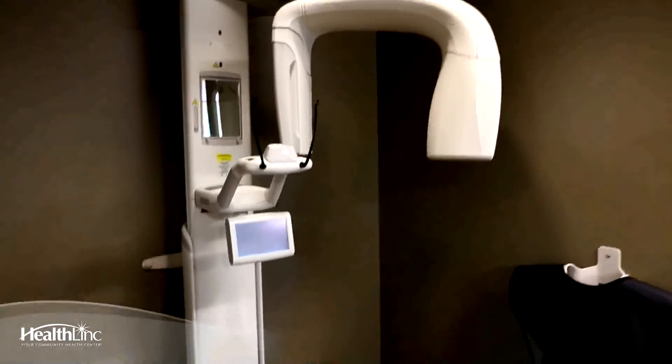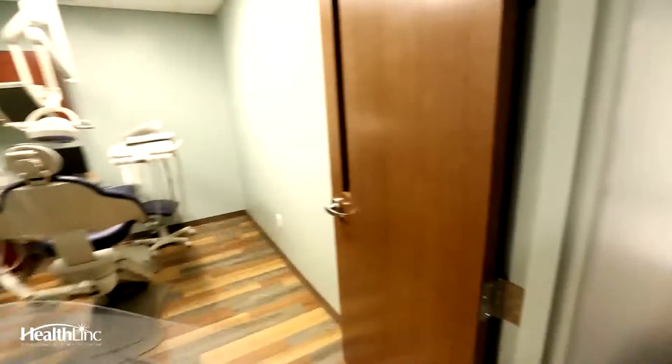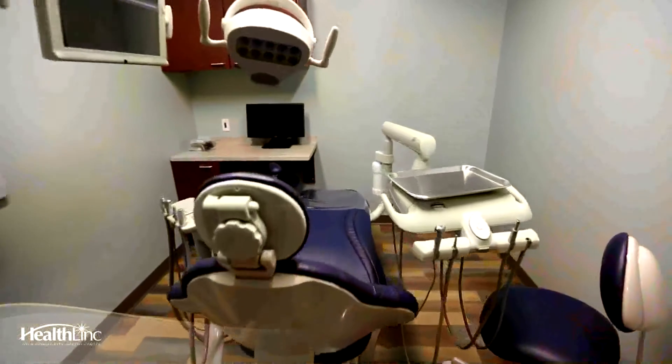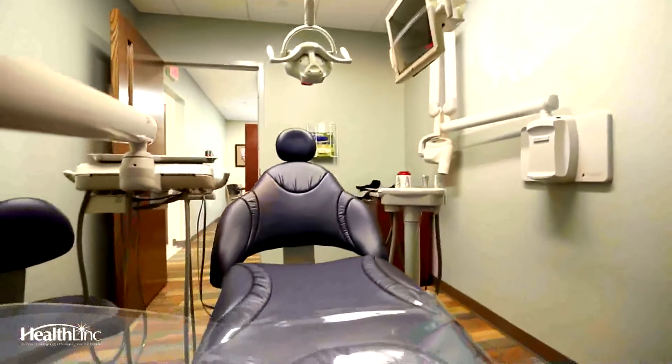A person does not have to be out of the wheelchair — the x-ray can go up and down. We also have two quiet rooms for dentistry. It's an open concept, but once in a while you might have somebody that gets a little antsy, and this is a closed-off area for them.